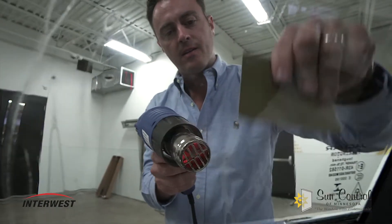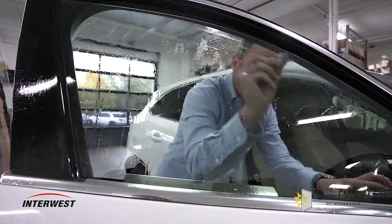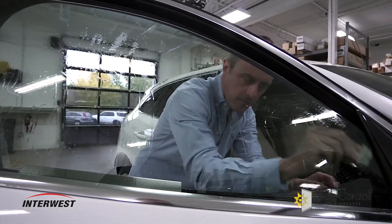Sun Control of Minnesota has been in business for over 45 years. They stand by their product — they're a family owned company and use high quality products like 3M. I would recommend Sun Control to my friends and family for their knowledge and service. Easy to deal with, quick. It looks great on vehicles and it protects everybody inside the vehicle as well as reducing heat.